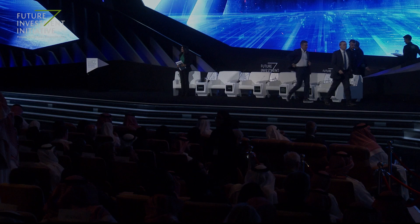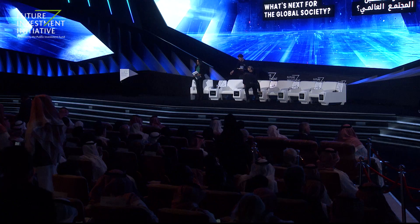And now for our last speaker. It's hard to talk about the future of transportation without mentioning this. I'd like to invite Mr. Jay Walder, CEO of Virgin Hyperloop One.